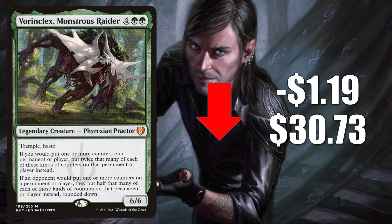Next is Vorinclex, Monstrous Raider. This goes down $1.19 to $30.73. This has been moving down slowly for a while now. In Standard, you do see it in Mono-Green aggro, sometimes Selesnya Lifegain. In Pioneer it's in Mono-Green Ramp, and this is a fairly popular commander, plus it can be found in the 99 of a lot of builds, including a new one, Sarinth the Viper's Fang.